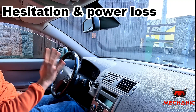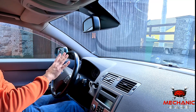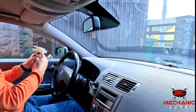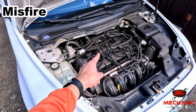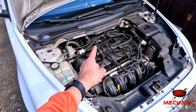First, you may notice your car struggles when you press the throttle, as if it has hiccups. Or the engine might be down on power, especially when driving at high speeds. Both these things could be caused by a worn fuel pump which can no longer generate sufficient fuel pressure. Without enough fuel being delivered to it, the engine will run lean, and if severe enough, this could cause a misfire on one or more cylinders.